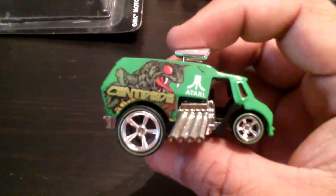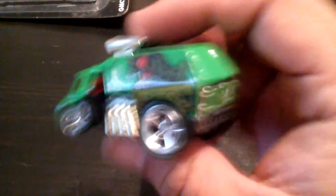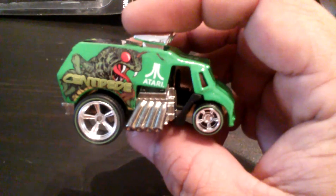Next up is the cool one — and it is the Centipede. So a complete Atari pop culture Centipede. Thank you again, little shout out to Peter Barrera for giving me my first pop culture complete set — so there's that.